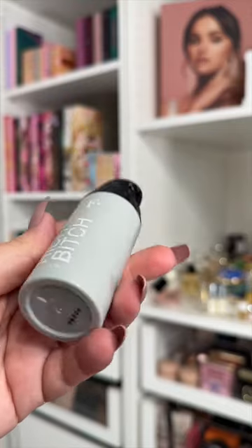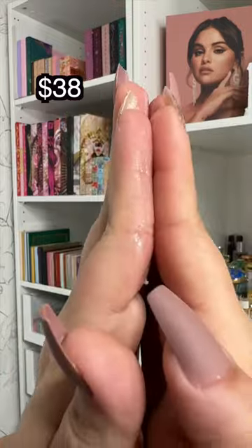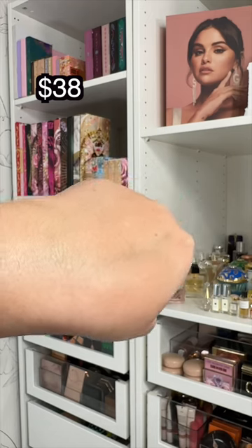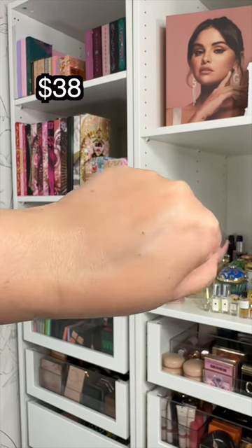Lastly, the Rich Bitch Primer looks questionable, to say the least, but I promise you it feels like you just got a facial. The level of hydration is extraordinary — it gives the skin the best glow, and everything applies so smoothly on top of this one.